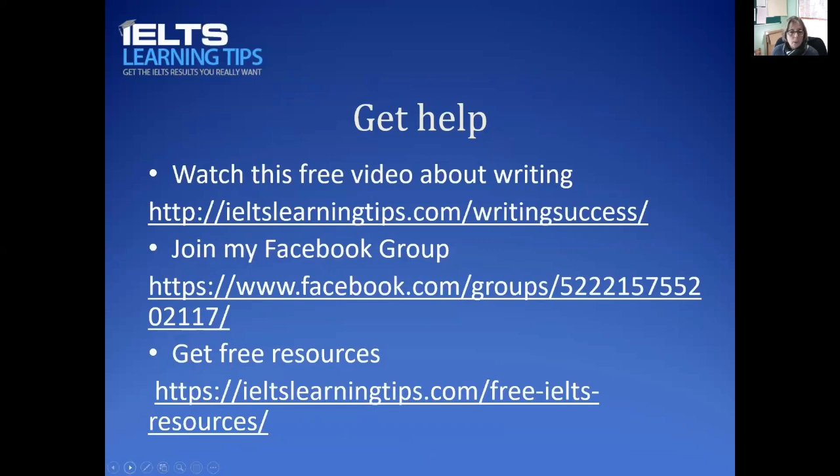I hope that was helpful — it was a quick romp through what you need to do, but it's really important that you do those things. Thank you for watching. I hope to see you in the Facebook group and on my website so I can send you more tips and advice. See you in the next video!